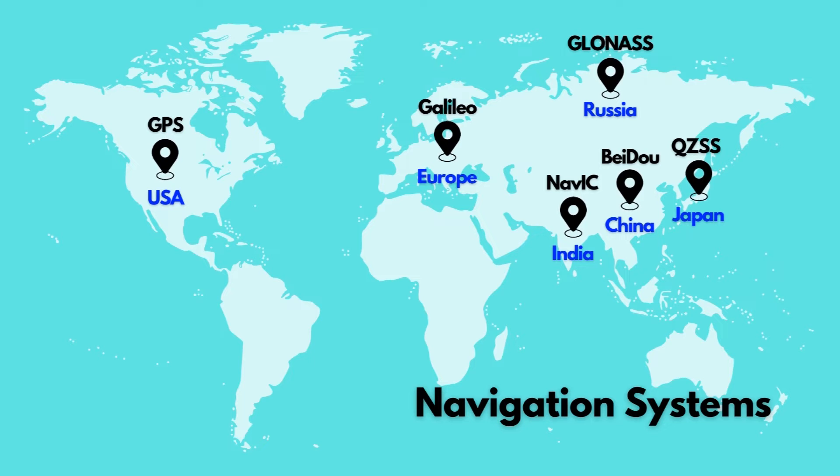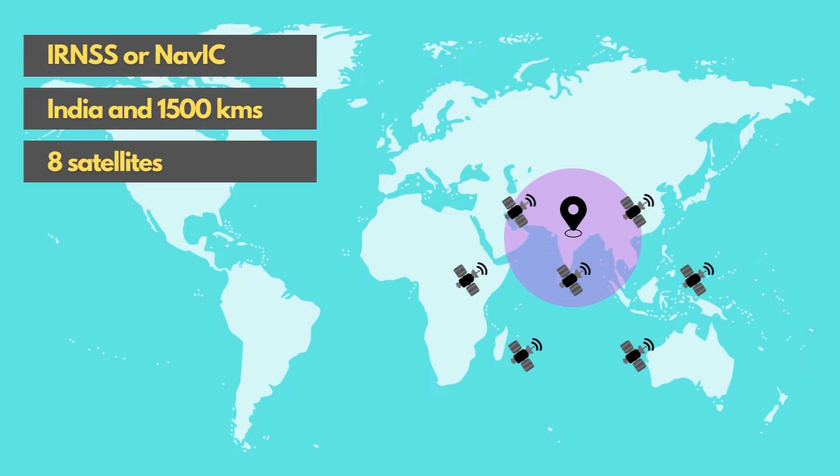India indigenously developed its own satellite system called IRNSS, or Indian Regional Navigational Satellite System, also called NAVIC — Navigation with Indian Constellation. These satellites were sent to space by ISRO, with the last one sent in 2016, and they have been orbiting the Earth since that time. However, there is no commercial chip which can decode the signals coming down from those satellites. So today, any mobile phone or portable practical application still uses GPS for all civilian applications.